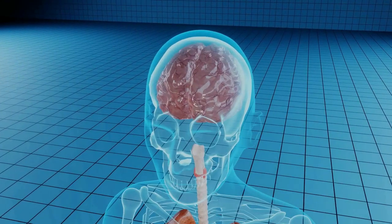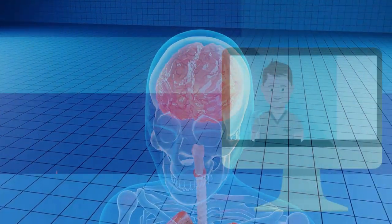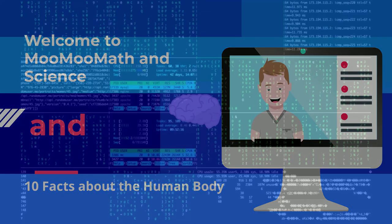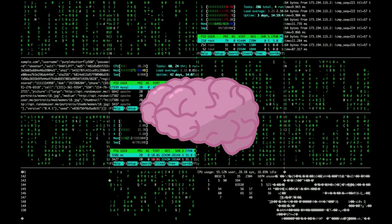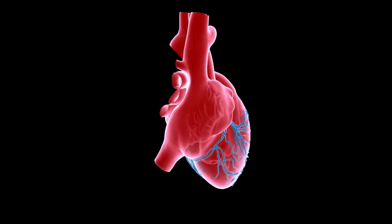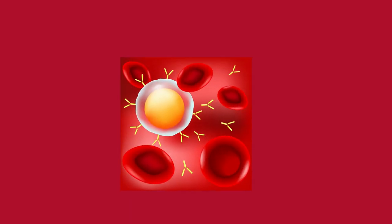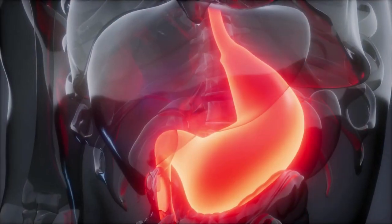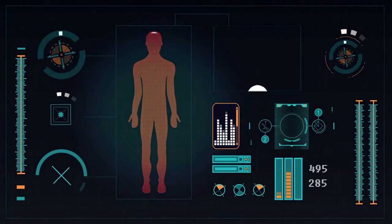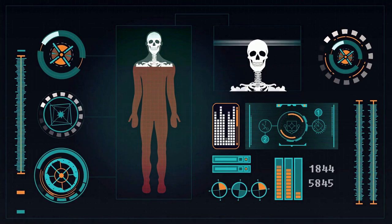The human body is a complex and intricate machine. As you read the words of this video, your brain is taking written letters and transforming them into sounds, your heart is pumping blood to the rest of your body, your immune system is defending you from bacteria and germs, and your stomach is digesting the sandwich you ate for lunch. Let's take a deeper look at some of the impressive parts of the human machine.